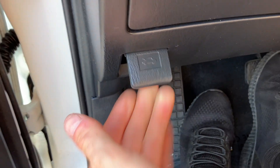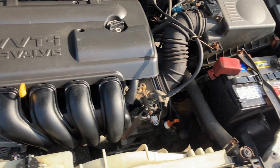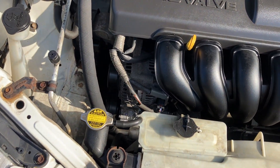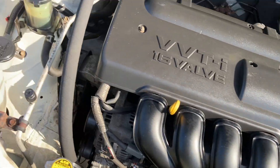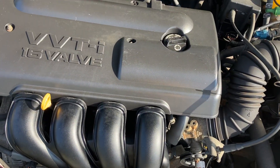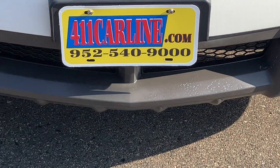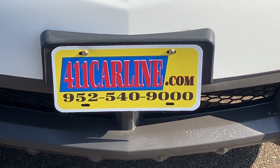Let's hop out and look under the hood. My phone does pick up small engine valve train noise, so sometimes it sounds a little more ticky or clicky than it would be in person. It's relatively clean under here — minor surface rust in some areas like the hood latch, but nothing too major. All the strut towers look good, and it runs well. That's the 2003 Pontiac Vibe. If you have any questions, visit 411carline.com or give us a call at 952-540-9000. Thanks for your time — have a great day.